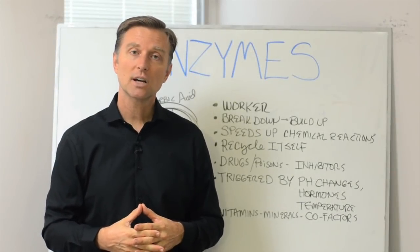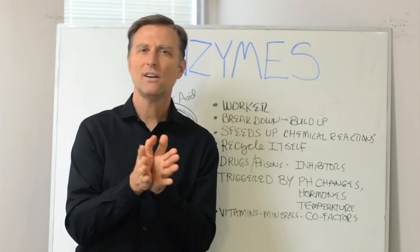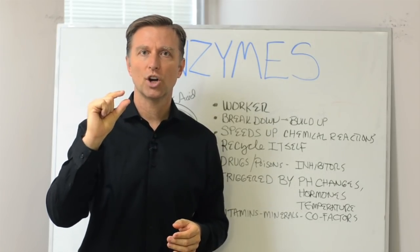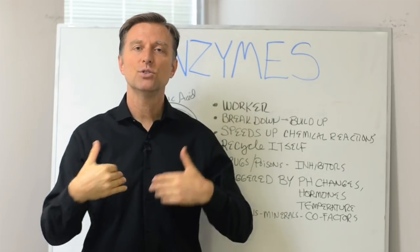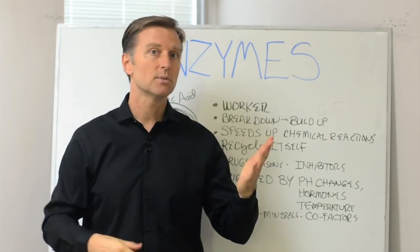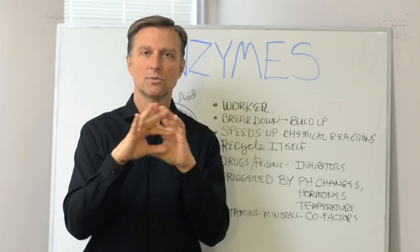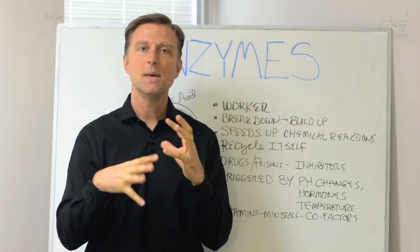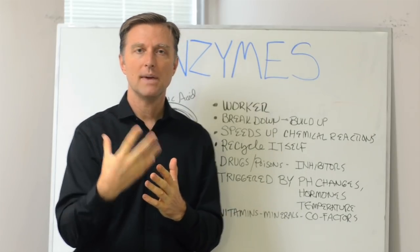Hi guys, Dr. Burke here. In this video, we're going to talk about enzymes. What are enzymes? Enzymes are many little protein worker bees in your body — they do the work. You have carbohydrates, proteins, and fats, vitamins and minerals, essential fatty acids, and all these raw materials, but it's the enzymes that manipulate the raw material to make things.